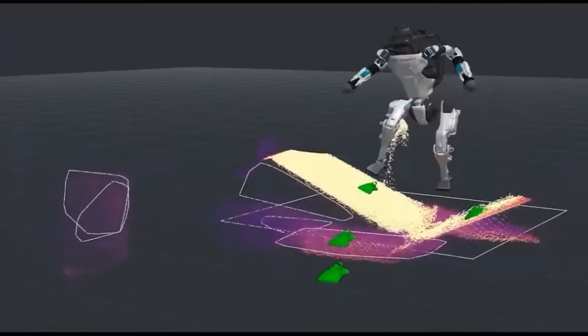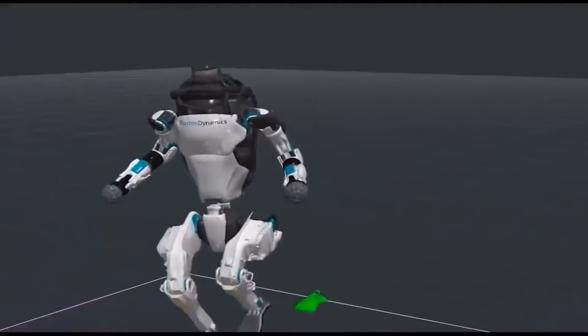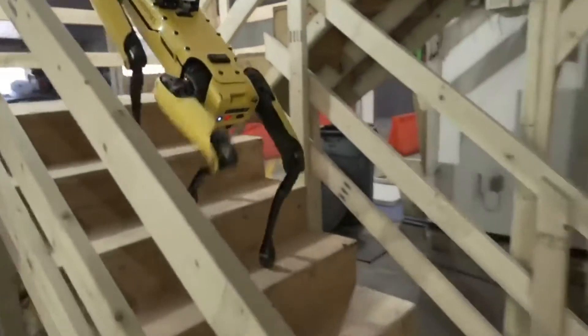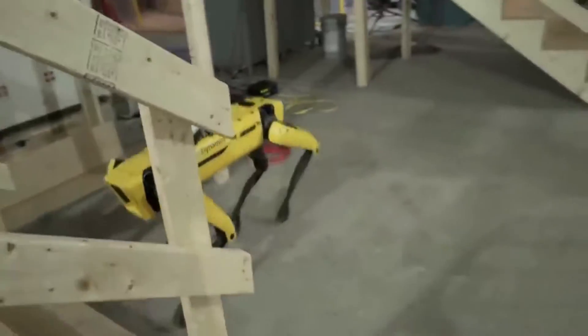For the first time, both Atlas robots have completed the complex obstacle course flawlessly — or almost flawlessly. The first of two robots ran up a series of banked plywood panels, broad-jumped a gap, and ran up and down stairs within the course found on the second floor of Boston Dynamics headquarters. The second robot leapt onto a beam and followed the equivalent steps in reverse.